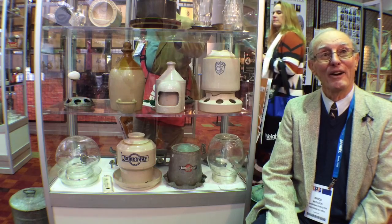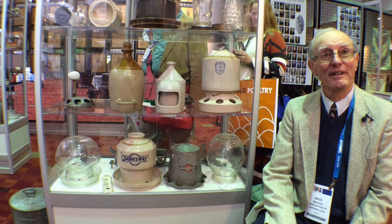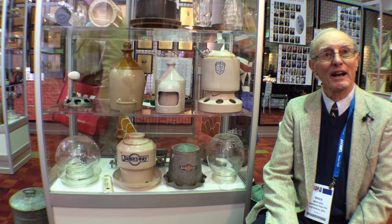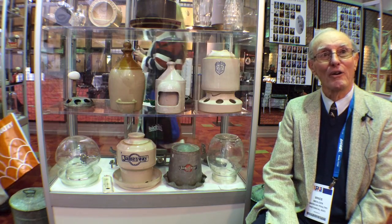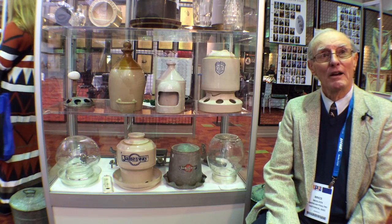This is a 40-year collection of mine that I've enjoyed collecting, and I still enjoy seeing it each year when I come to Atlanta to the show, because it's stored here and it belongs to the U.S. Poultry & Egg association today.